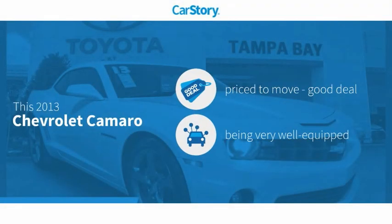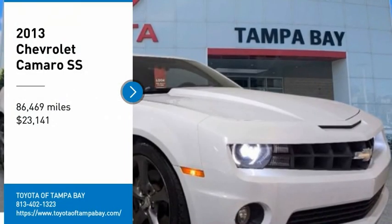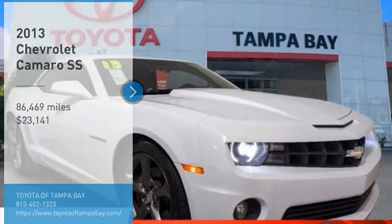CarStory research indicates this vehicle is priced below the average market price, loaded with features with these ratings. Come test drive the 2013 Camaro.